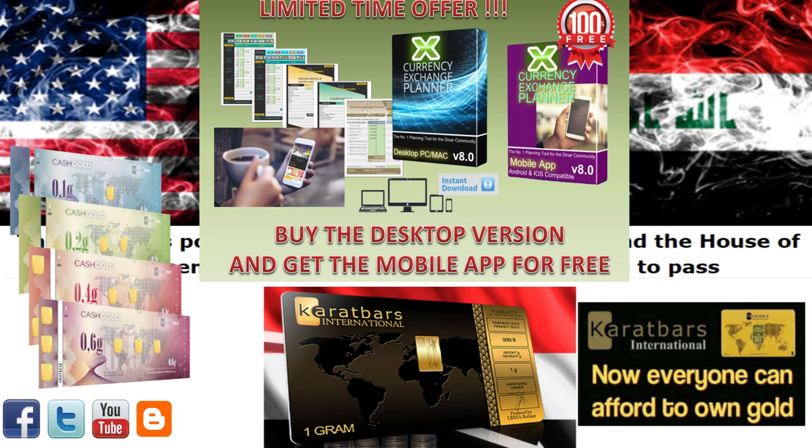I also recommend that you register as an affiliate today with the Carat Bar Gold Savings Program — the gold program designed to save gold in your choice from a gram up to any amount you would like. They mount each fully certified gram of gold on a credit card style card and send it directly to your door via FedEx. It makes saving physical gold easy and affordable for everyone. It is free to register. Both links — to the Currency Exchange Planner and the Carat Bar Gold Savings Program — are in the description box below.